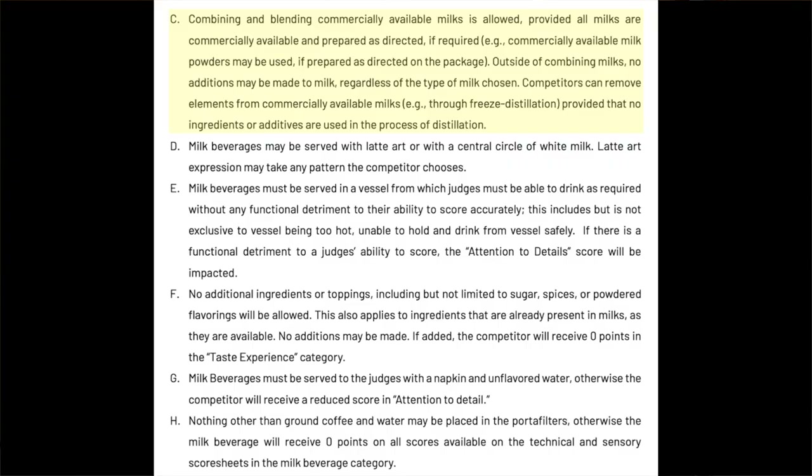Combining and blending commercially available milks is allowed, providing all milks are commercially available and prepared as directed if required. Commercially available milk powders may be used if prepared as directed on the package. Outside of combining milks, no additions may be made to the milk, regardless of the type of milk chosen.